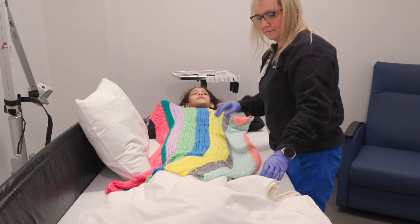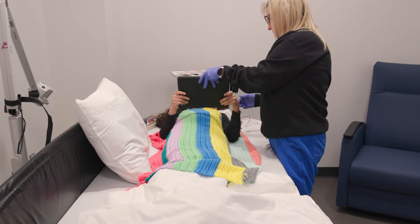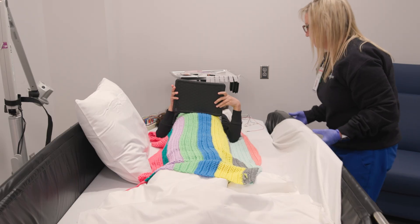Mom and Dad can lay with you. You can bring a favorite stuffed animal or a blanket from home. While they are setting up your EEG, you can play on an iPad.